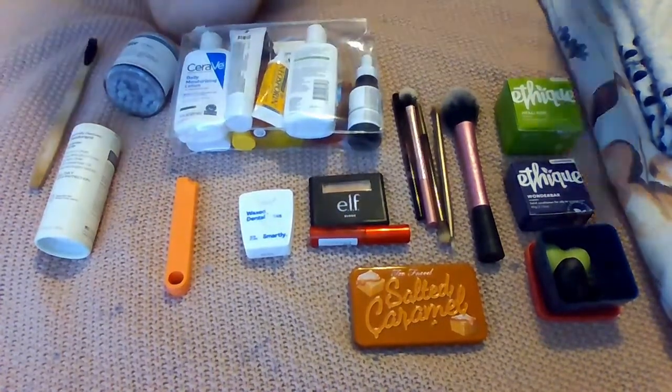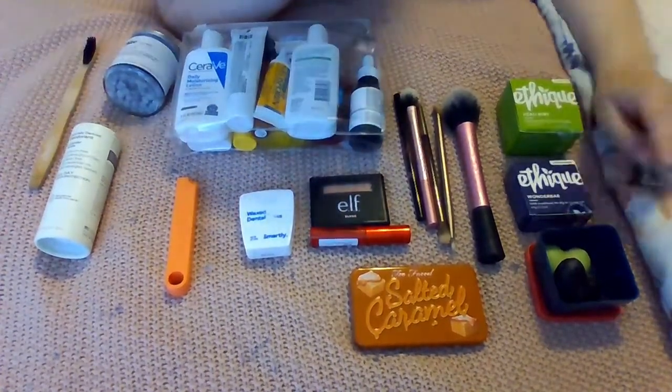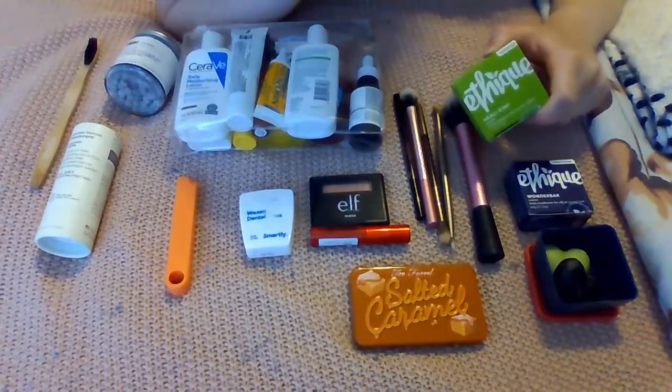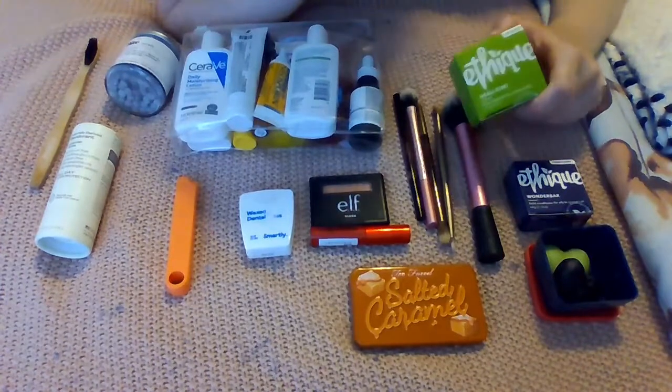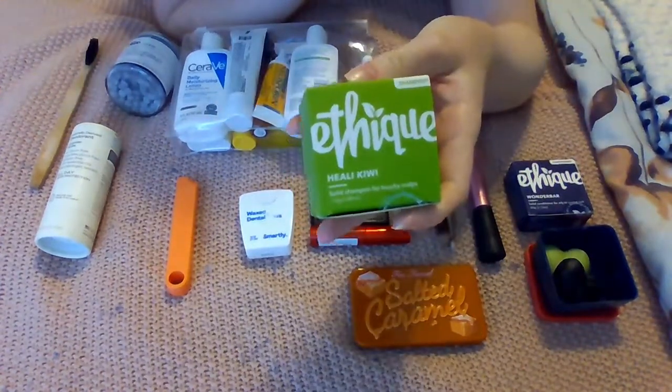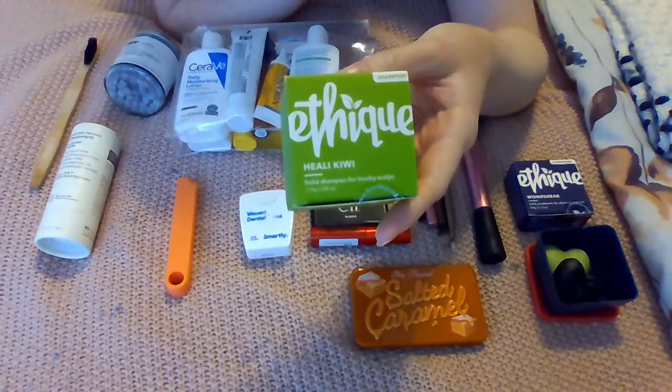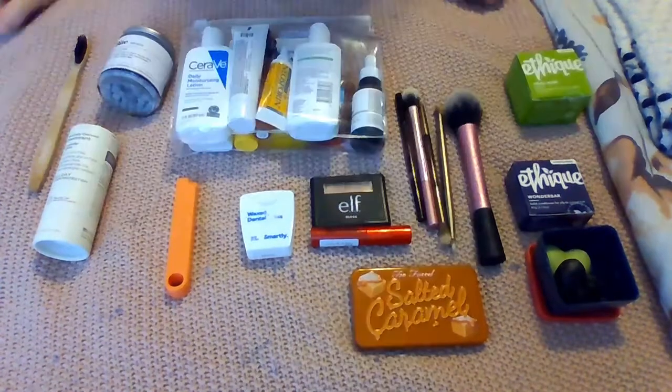Lastly in the main toiletries, I have my shampoo, conditioner, and body wash bars. I decided to go with bars because again they don't count towards your liquid allowance. These are by a brand called Ethique, which is a New Zealand brand — it's woman-owned, her name is Brianne West.